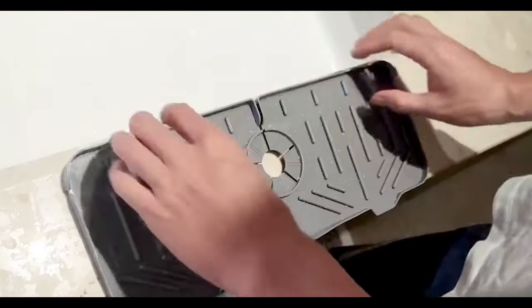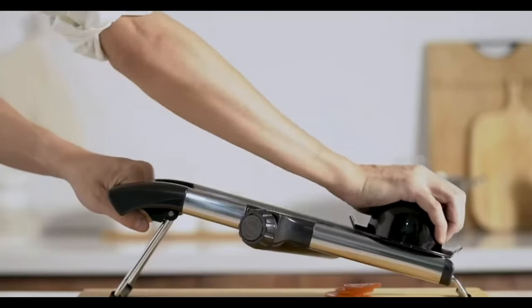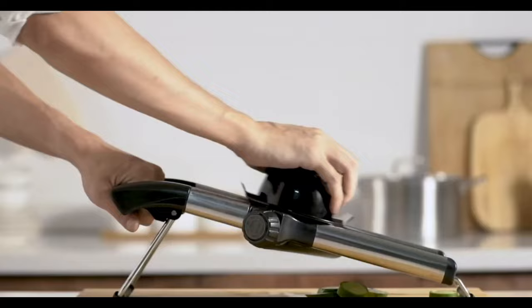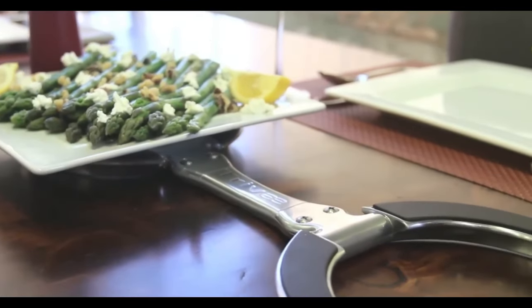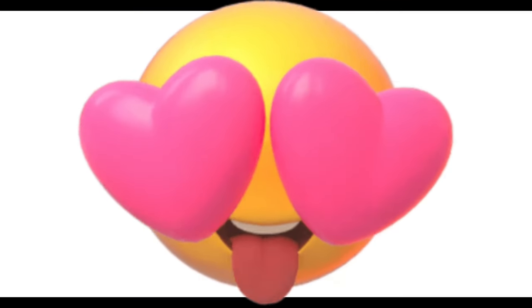Welcome to the Mamabit channel. Today we're diving into the world of amazing kitchen gadgets that you can find on Amazon. Whether you're a seasoned chef or just love spending time in the kitchen, these tools are sure to make your cooking experience a breeze. So let's get started.